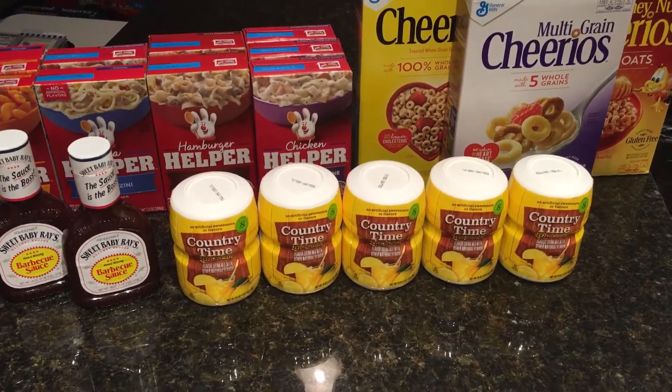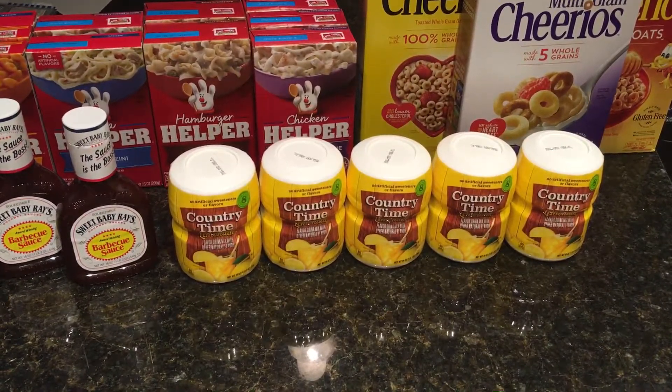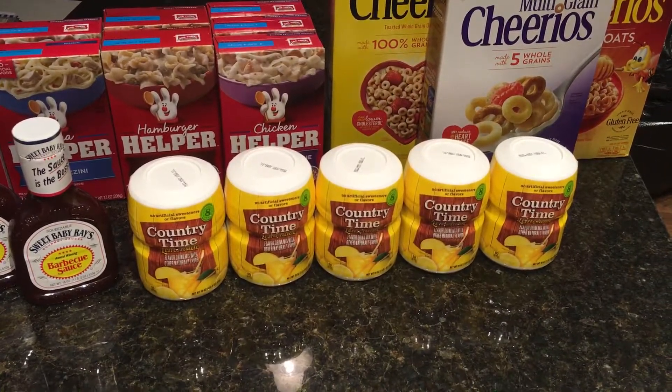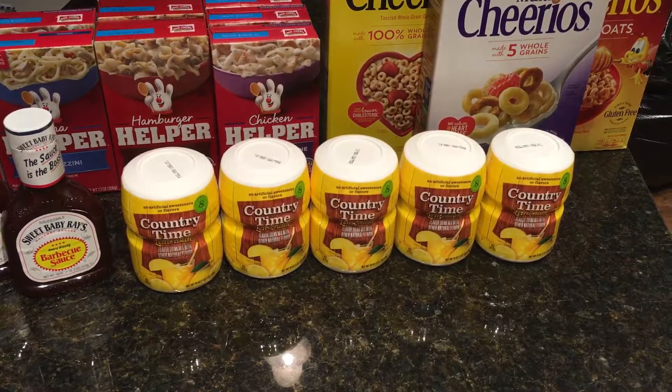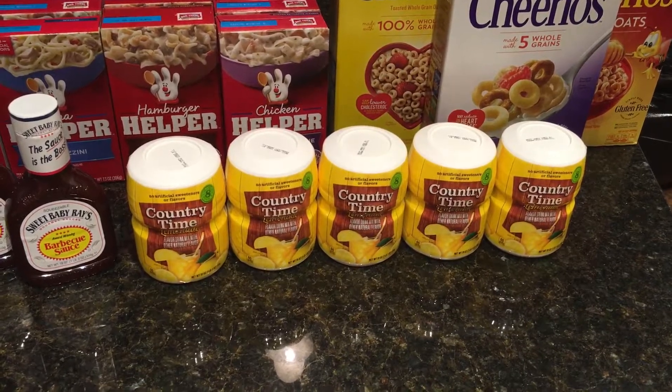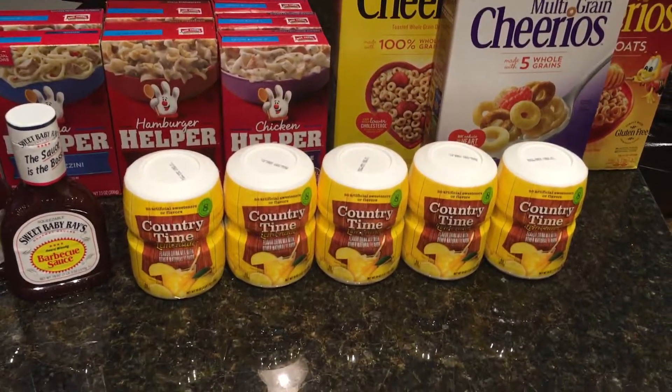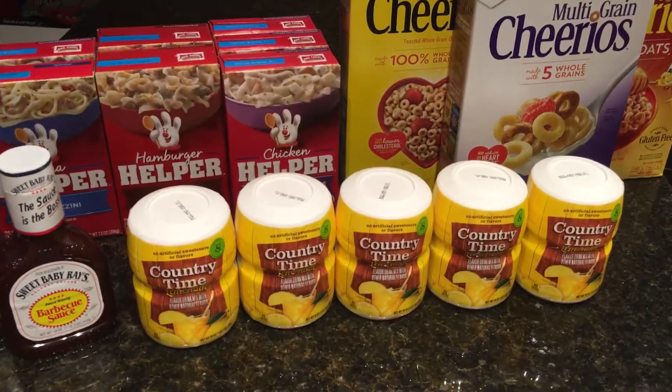But these are definitely the best ones: $0.44 Country Time Lemonade or Kool-Aid, $0.49 Hamburger Helper, $0.49 Sweet Baby Ray's Barbecue Sauce, and $0.99 Cheerios. Hope that helps you out at Kroger's sale this week. Bye.